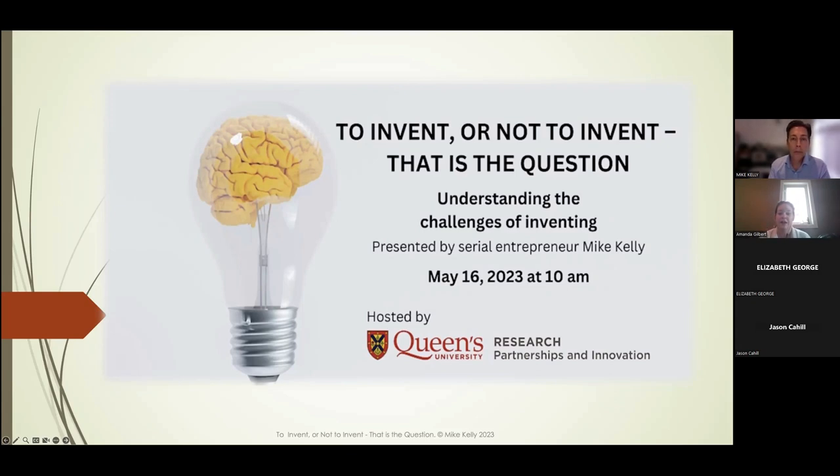We're going to jump right into handing the reins over to Mike Kelly. Mike is a member of our Queenstead Up Runway and he's currently working on the Mantis Mirror, which is a bike helmet mounted mirror aimed at making the roads safer for cyclists. Mike is a serial entrepreneur for decades and has brought several products from ideas to market. We'll have a presentation portion first, then a Q&A at the end.